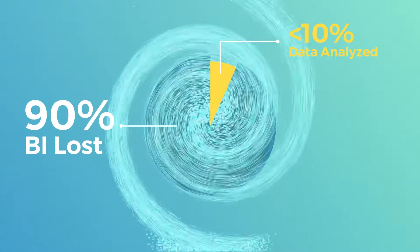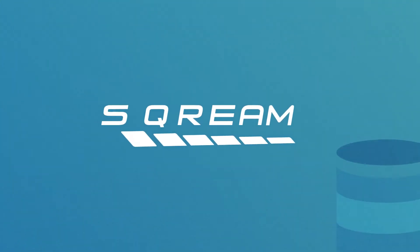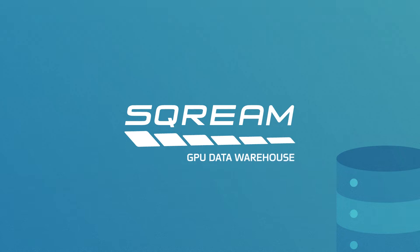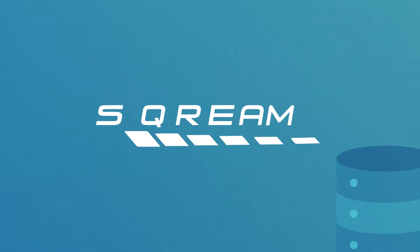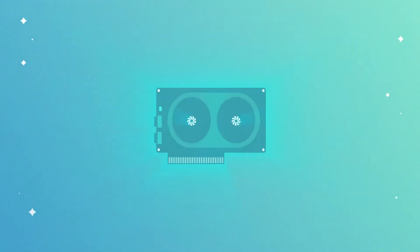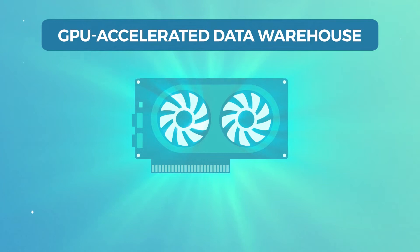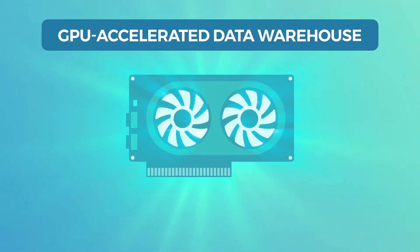As much as 90% of business intelligence goes undiscovered. Introducing ScreamDB — a GPU SQL data warehouse for massive data analytics. It's an SQL data warehouse that leverages the power of GPUs to analyze up to 20 times more data, up to 100 times faster than CPU databases.